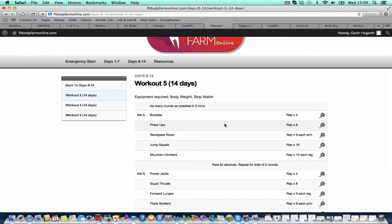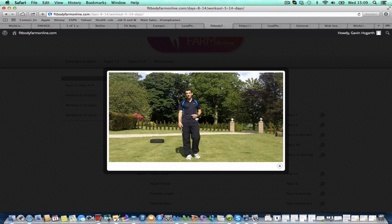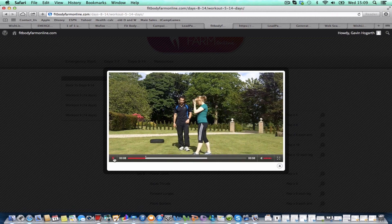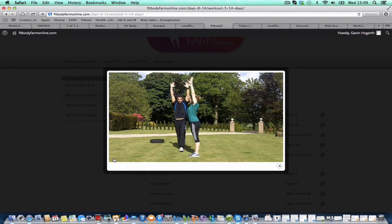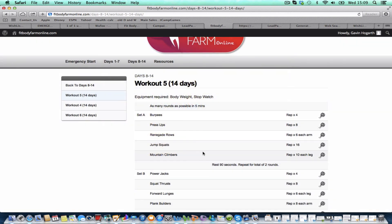Now in case you don't know what these exercises are, we've got you covered. You click on a little video reel and then up pops a very nice, very professional video. There you can see we've got videos for every single exercise, professionally coached, in case you're not sure what they are.